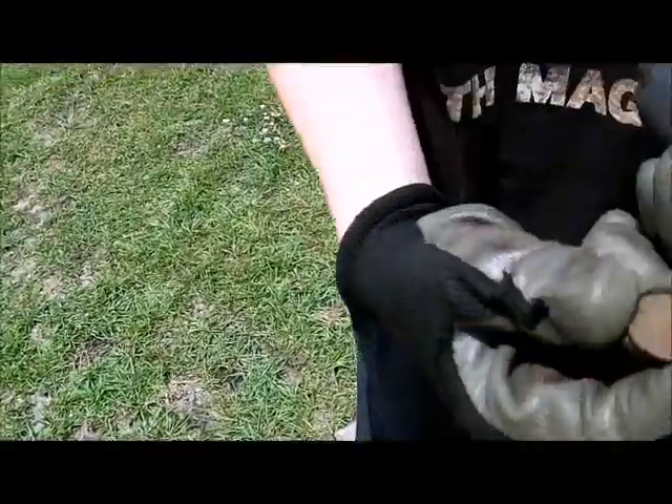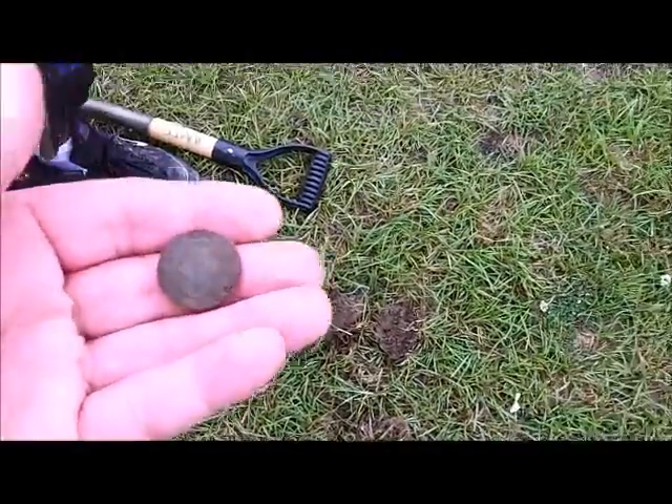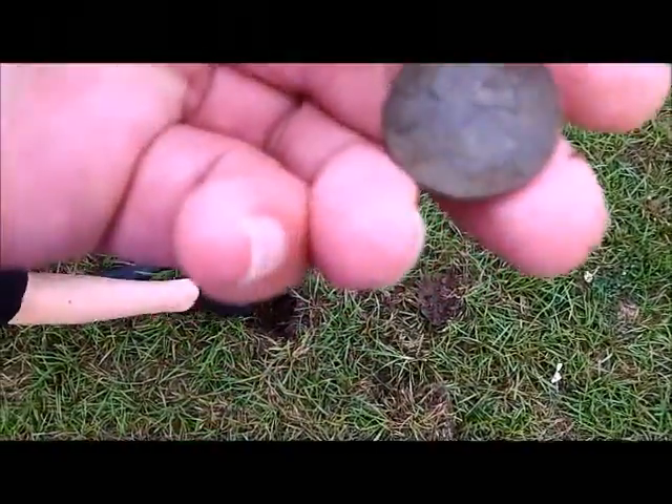About three seconds into the challenge, we've got a 1964 copper penny — that's the way to start things off. And the next find: a 1985 clad quarter.